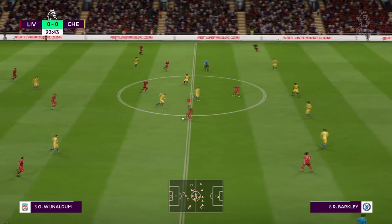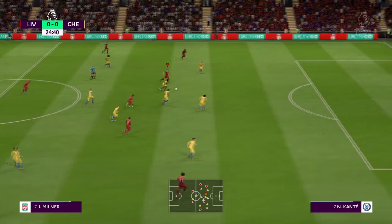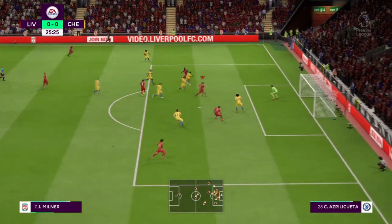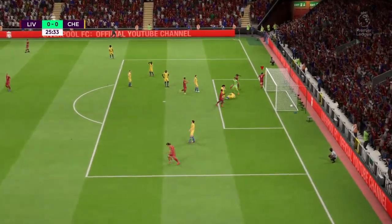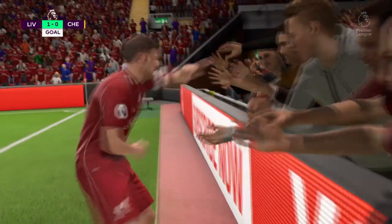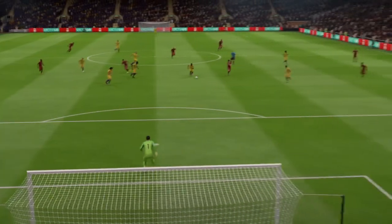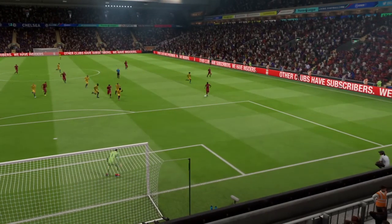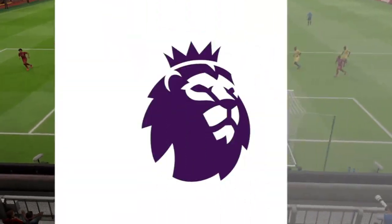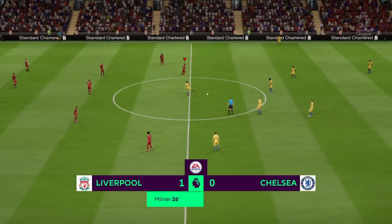Joel Matip. This is what you call leading from the front - a strike from the skipper! He's popped up at a very good moment. Great news for Liverpool, they are in front!